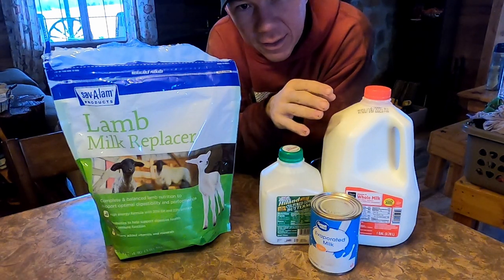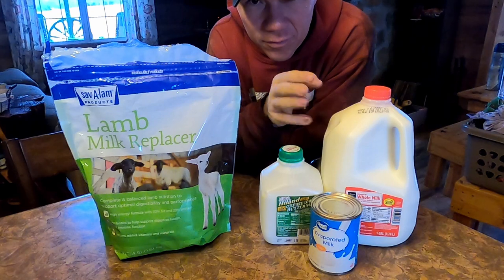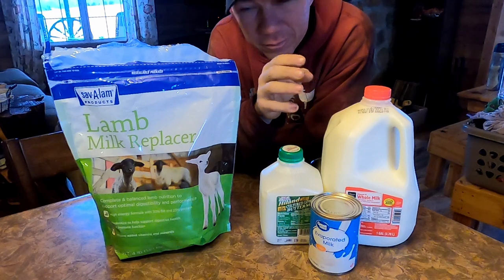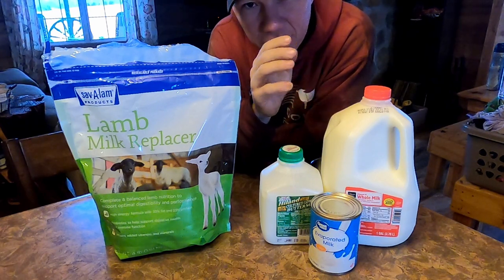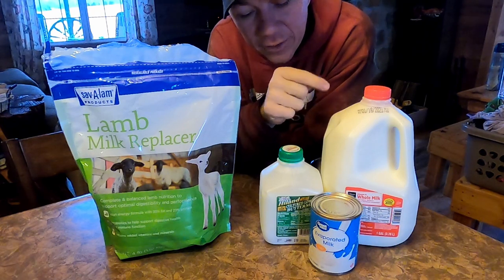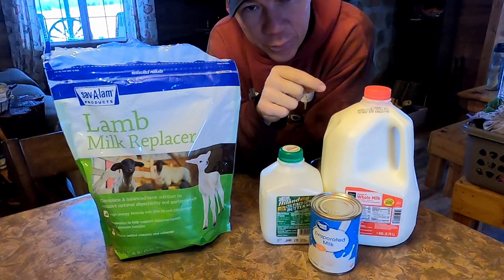Cost obviously plays into that, and generally animals that are bottle fed — whether it's a calf, a lamb, a horse, a pig, goats, whatever it is that you got — they generally have a harder time and they end up aspirating usually.